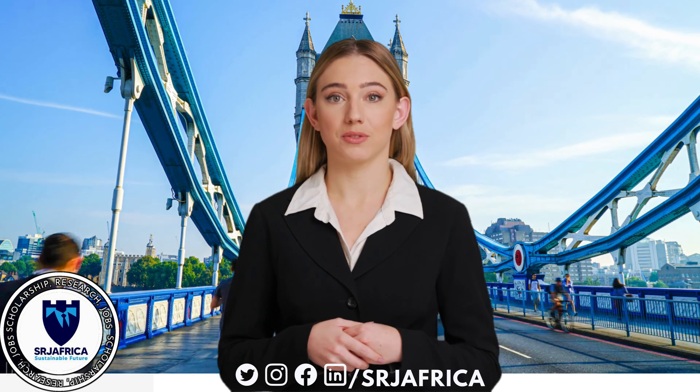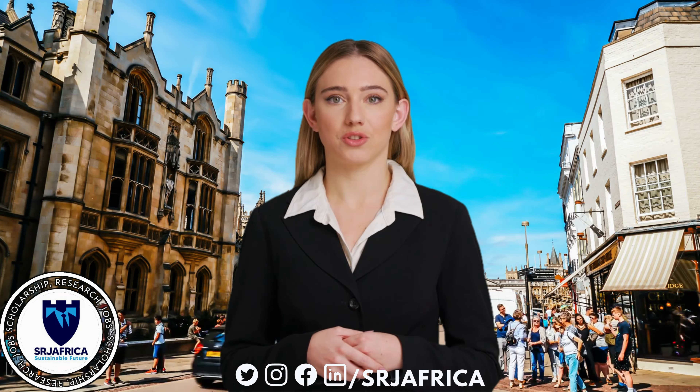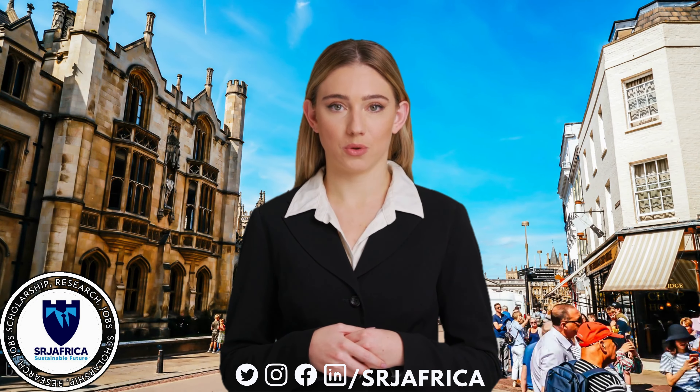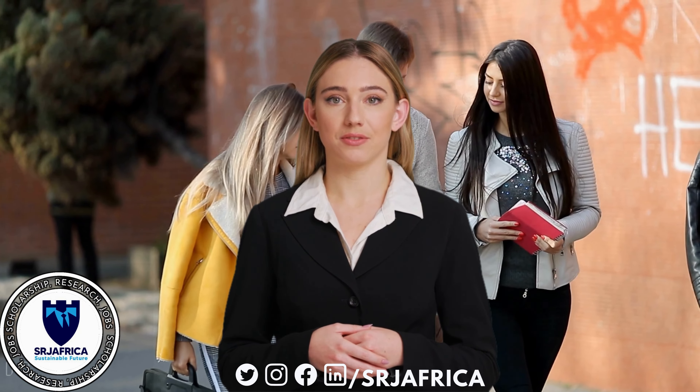Hello and welcome to our new fully funded scholarship episode. In this video, Dr. Mohamed Ikram will share the process of an amazing scholarship opportunity, a program designed for international students.